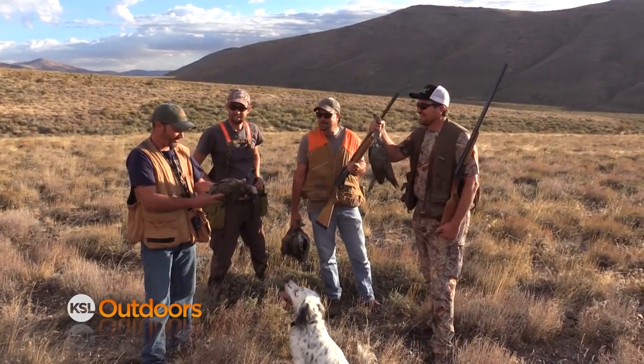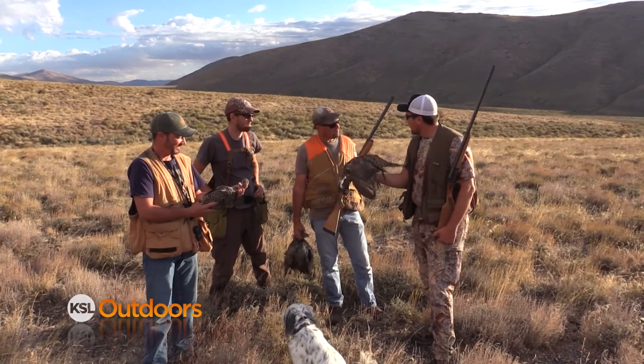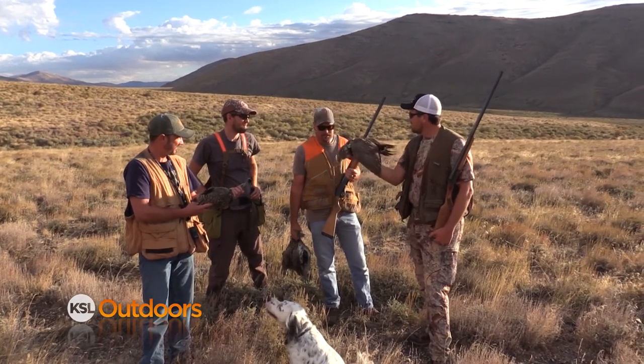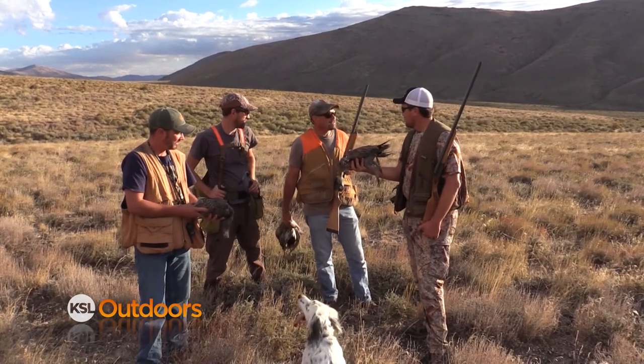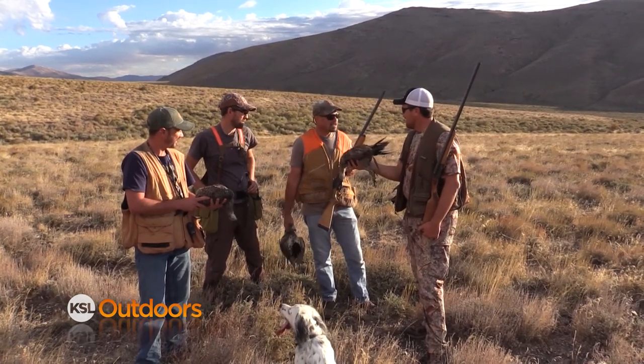Brett, as much as you've hunted birds, this is your first sage grouse. And it's Adam's first bird too. They're a big bird. There's a lot of birds out here — Avery's been coming out to this country for 20 years and consistently getting birds.